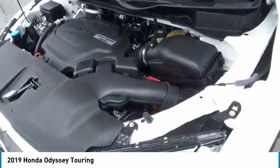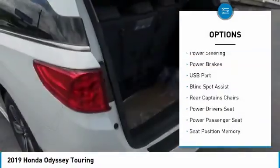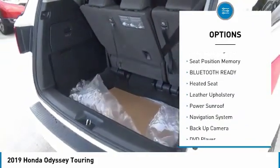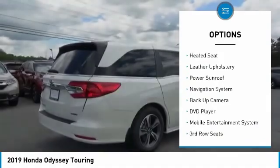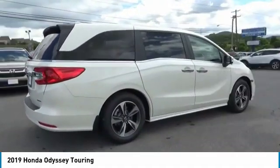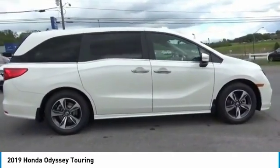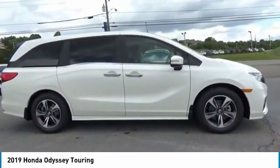Here are some of this vehicle's great options: power driver's seat, power passenger seat, anti-lock braking system, heated seats, steering wheel and audio controls, power sunroof, navigation system, backup camera, premium wheels, keyless entry. Your new ride is just a phone call away.